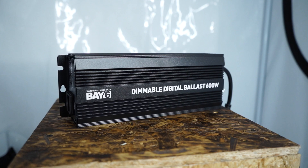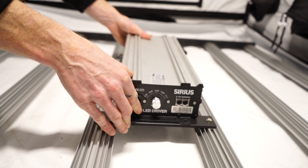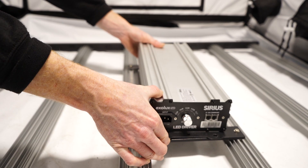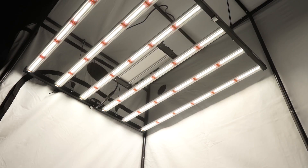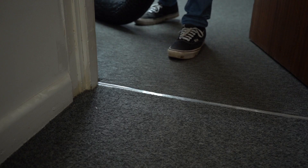Space permitting, consider bringing externally located heat-emitting grow gear into your room. For example, if you've got an LED and you've removed the driver so that it's outside of your growing area, bring it back into the growing area. The same can be said for the ballast of HPS and CDM systems.